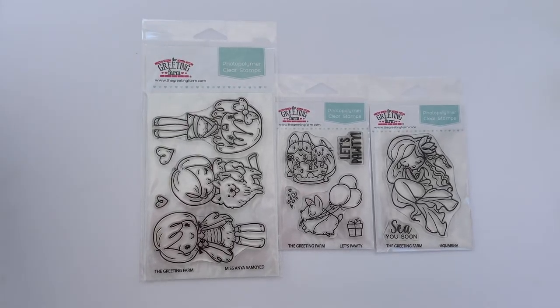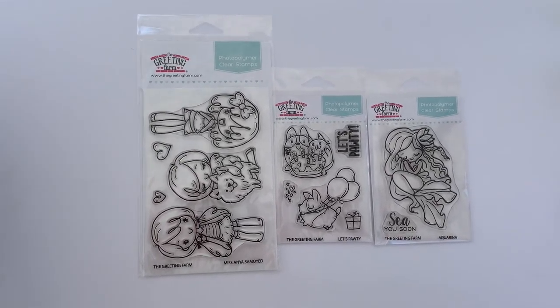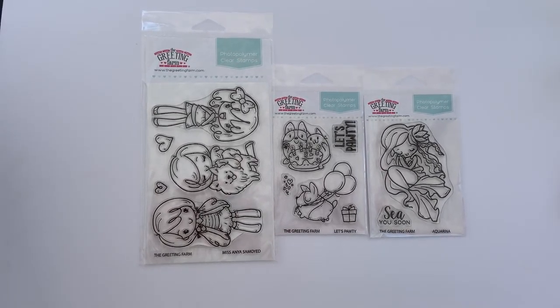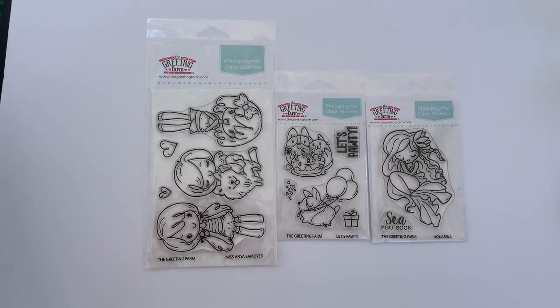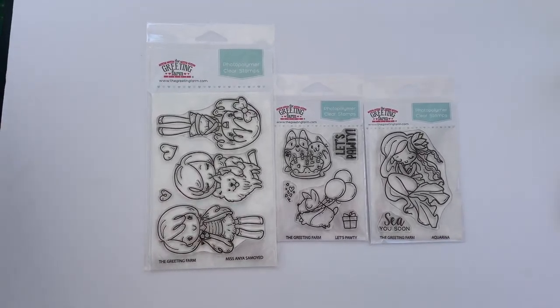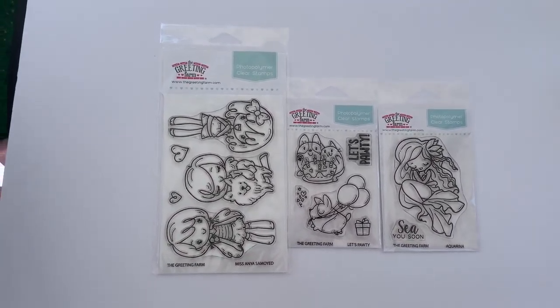Hi everyone, it's Sandra from Pink Lulu Studio on TikTok and Instagram. My Facebook is 365 Days of Cricket. I'm here to share with you a small haul that I got from the Greeting Farm Stamps.